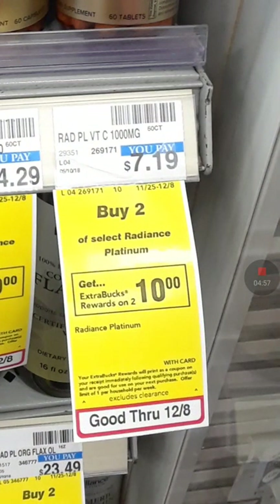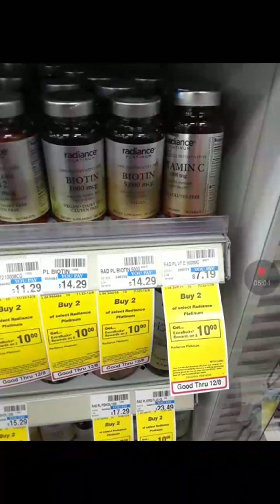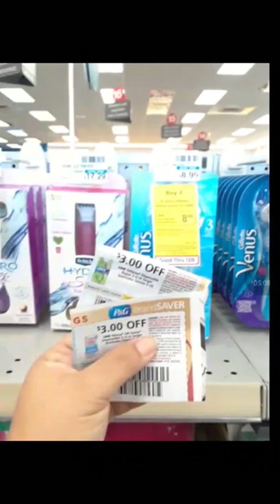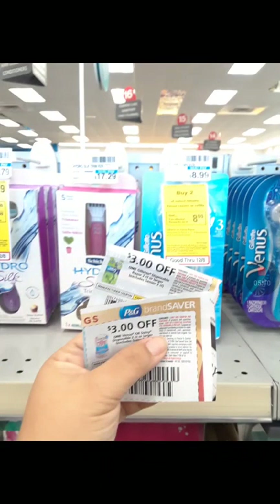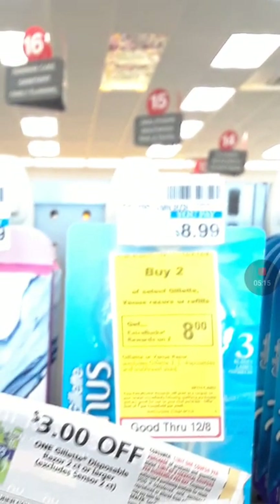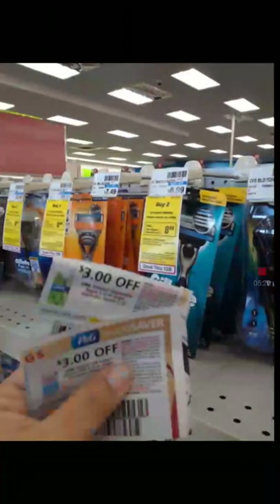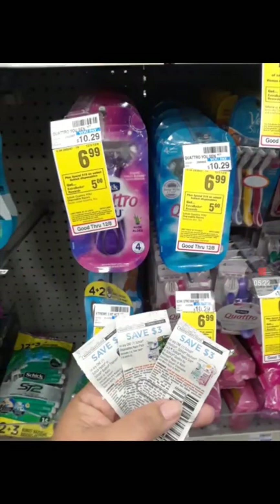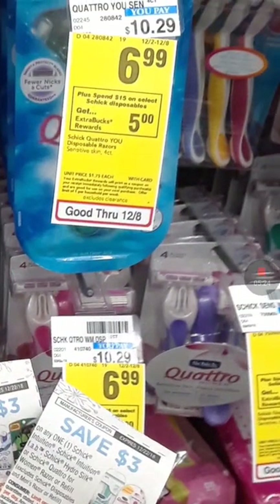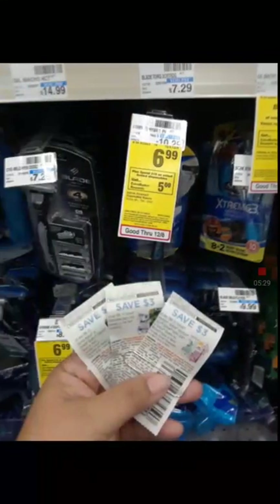The Platinum Radiance is buy two, you get $10 in Extra Bucks. So look for the vitamins that you need. And also remember that we have a CRT for vitamins — we just have to meet the threshold. The Gillette or Venus — they're buy two, you get $8 in Extra Bucks. We have $3 coupons or $2 coupons, and we also have some CRTs that we can combine with those. The Chic deal — spend $15, you get $5. They're $6.99 and we have $3 coupons. We have a lot of CRTs for these too.